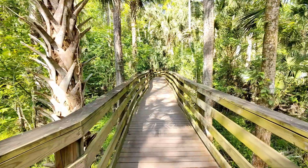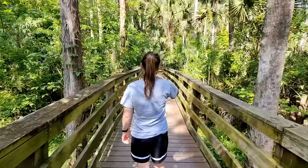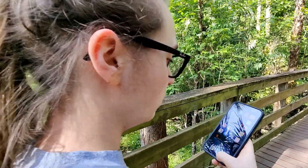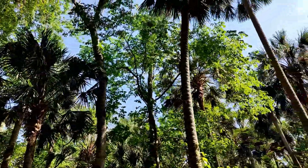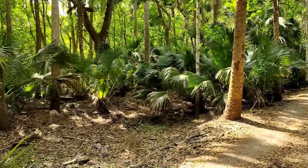A squirrel! There it goes. We're out here in the forest — redneck in the forest!